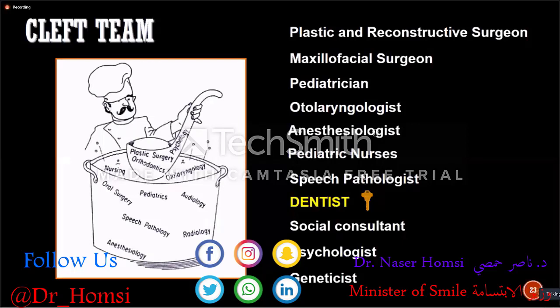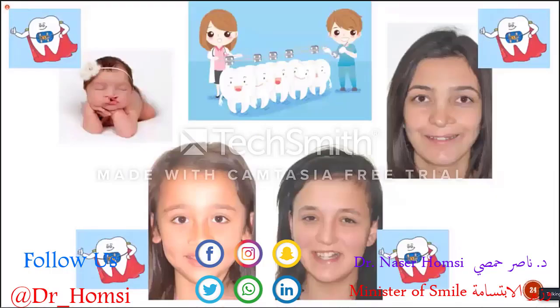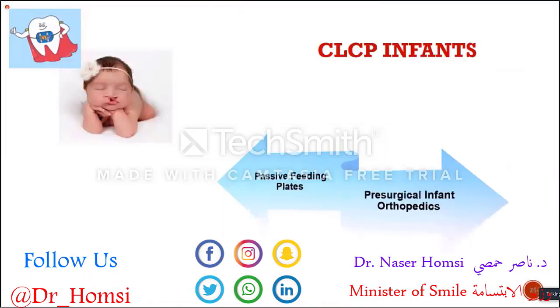Starting from the first day of their lives until they are grown up adults, we take care of cleft lip and palate patients all the time as orthodontists. As I mentioned before, this is a very challenging and long-term care for dentists. I'm going to focus on the treatment protocols for every age and growth period, starting from infants.